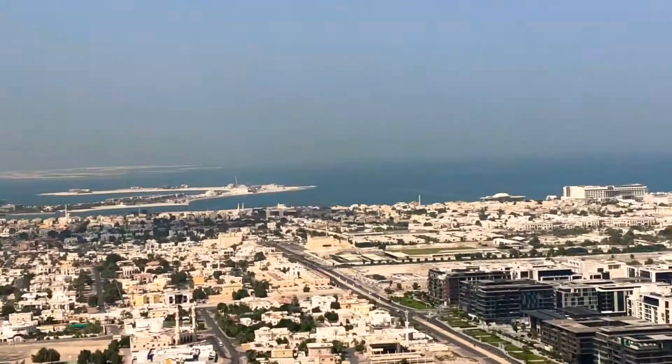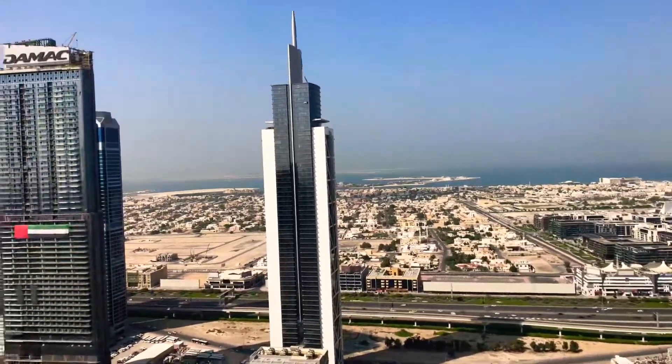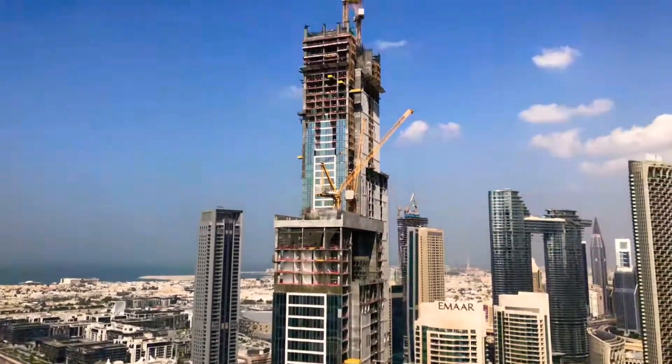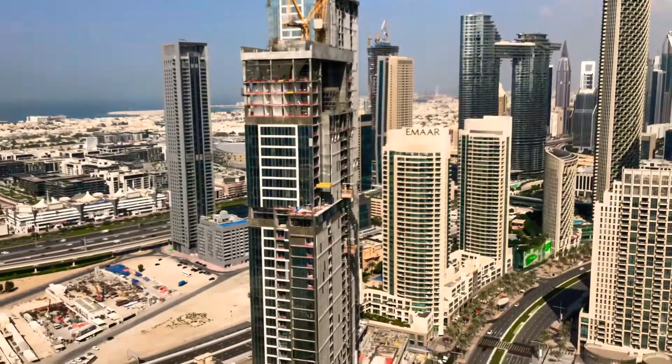From the back of Tower One and Tower Two, you will have an amazing sea view. This is Bulgari Island, this is the World Island — it's going to be a beautiful sea and sunset view, especially on the higher floors. This building would be one of the most promising buildings in the area because of the quality, location, and the view.